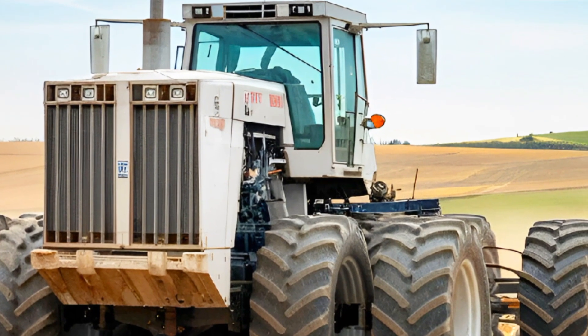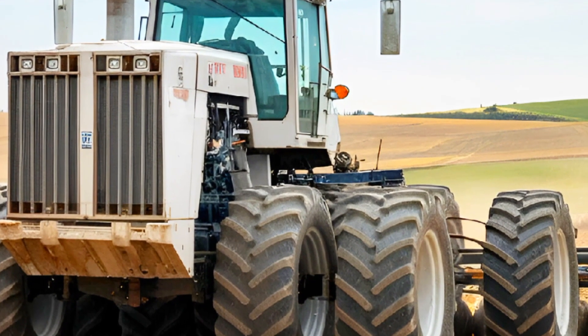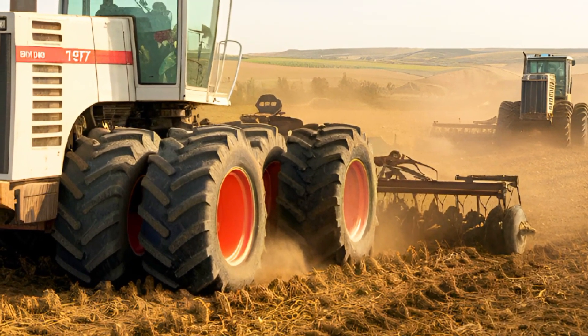The high-capacity fuel tanks allow it to work for extended hours without frequent refueling, making it highly efficient for large-scale farming operations. With an improved hydraulic system and advanced power distribution, it can pull the heaviest plows and seeders without breaking a sweat.